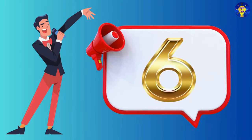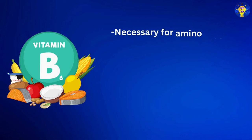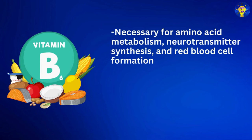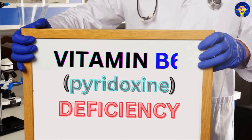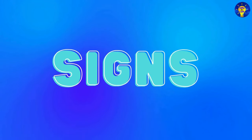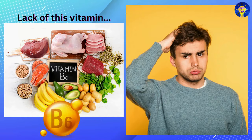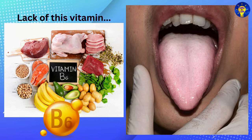Number six: Vitamin B6, which contains pyridoxin. This is necessary for amino acid metabolism, neurotransmitter synthesis, and red blood cell formation. It also supports immune function, hormone regulation, and cognitive health. Vitamin B6 deficiency signs may include depression, confusion, irritability, skin rashes, and anemia.